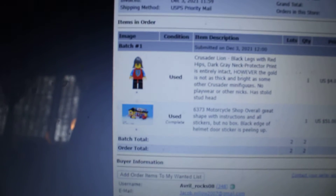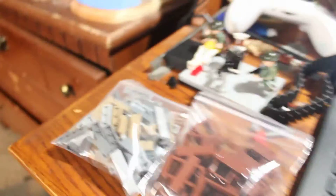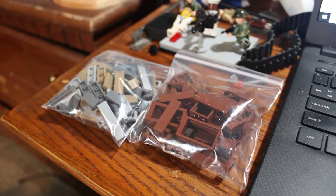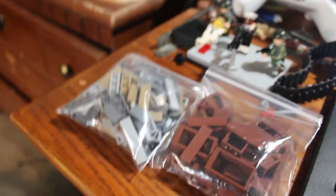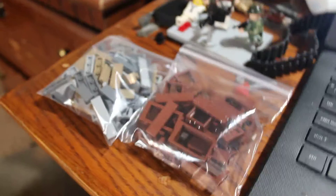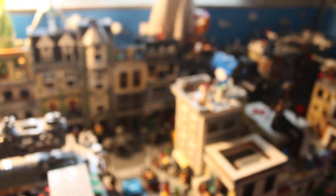I also have a second Brickling order which was also supposed to come in today. If it does come in, I'm not sure why they would do it with two different mail personnel — it's kind of weird if they deliver both in one day by two different methods of delivery.